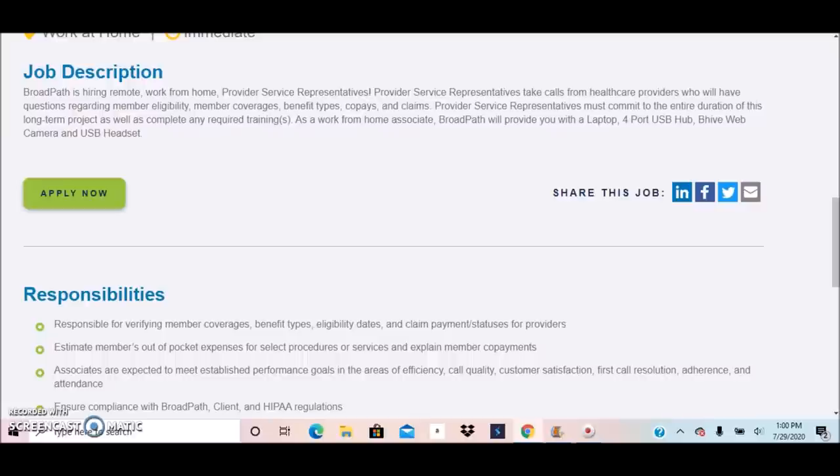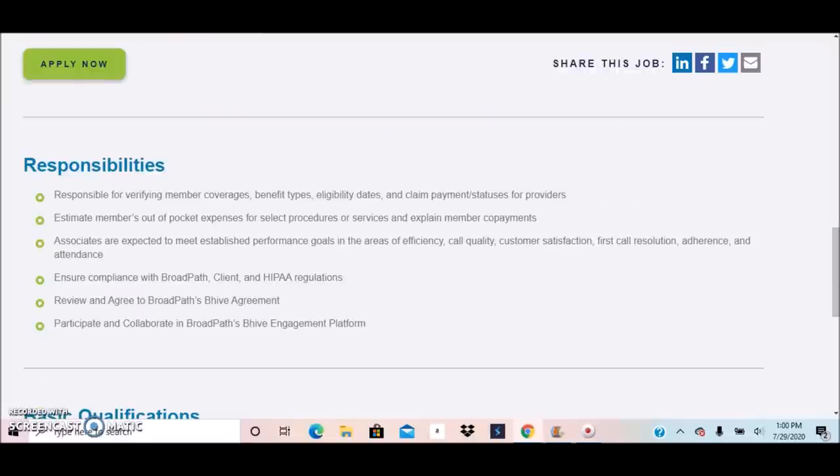If you are a beginner and you don't have the necessary equipment or don't know what you need to get started working from home, BroadPath is a great company because they provide all the equipment you need. Further responsibilities include associates being expected to meet established performance goals in areas of efficiency, quality, and customer satisfaction.